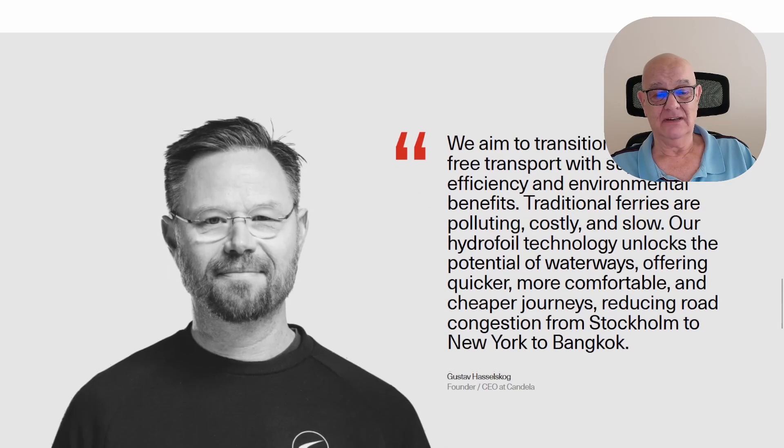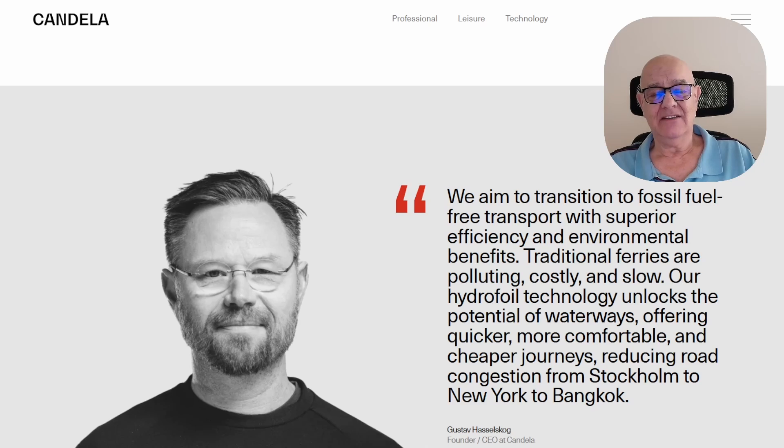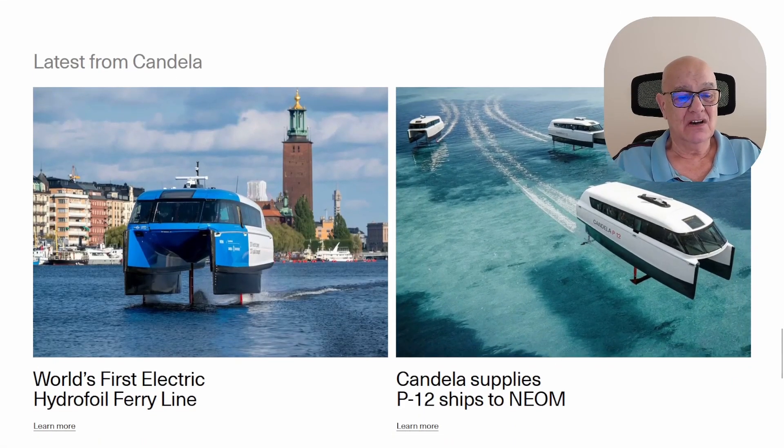Gustav Hazelskug, the founder and CEO at Candela, has stated: 'We aim to transition to fossil fuel-free transport with superior efficiency, hence the hydrofoil, and environmental benefits. Traditional ferries are polluting, costly, and slow.' Their hydrofoil technology unlocks the potential of waterways, offering quicker, more comfortable and cheaper journeys while reducing road congestion. They've launched in Stockholm and there's interest from New York, Bangkok, and even New Zealand.